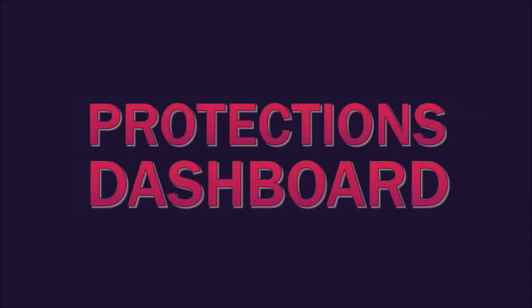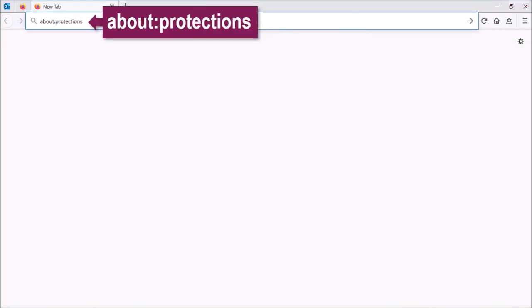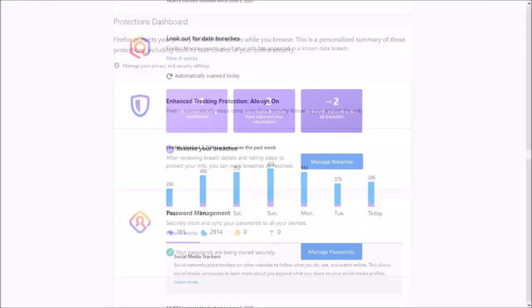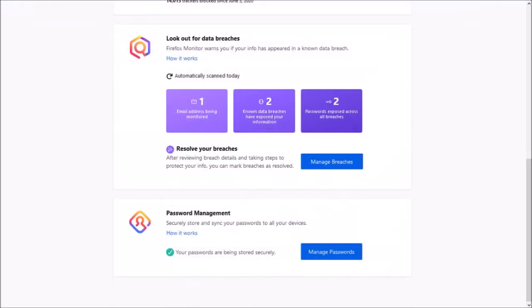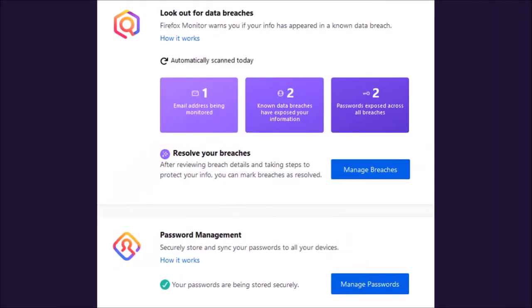First up, Protections Dashboard, previously called Privacy Protections. If you type 'about:protections' in your address bar and hit Enter, you will notice some changes. It will now allow you to track how many breaches you resolved from within the dashboard, as well as check if any of your passwords may have been exposed in a data breach.